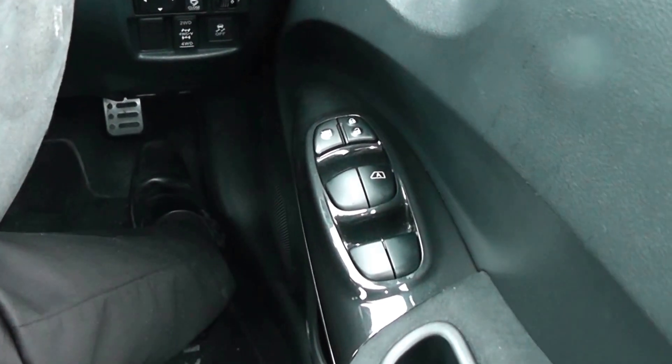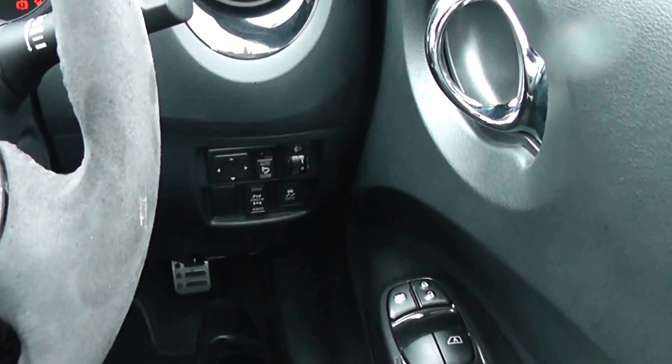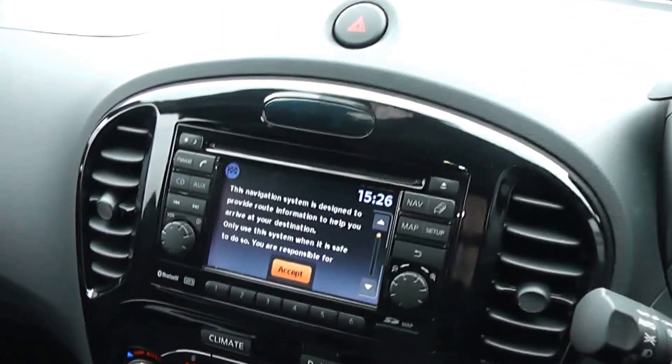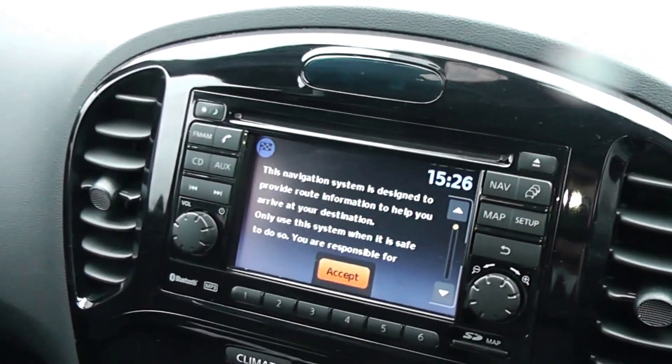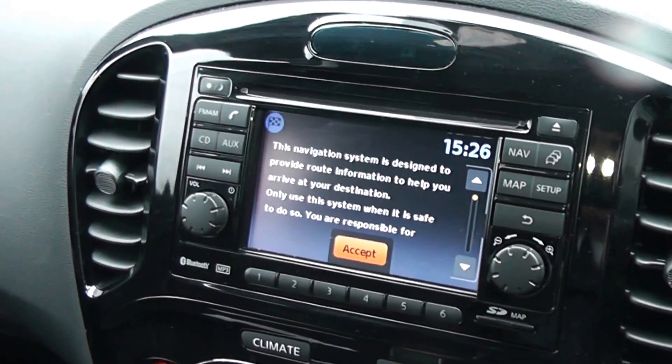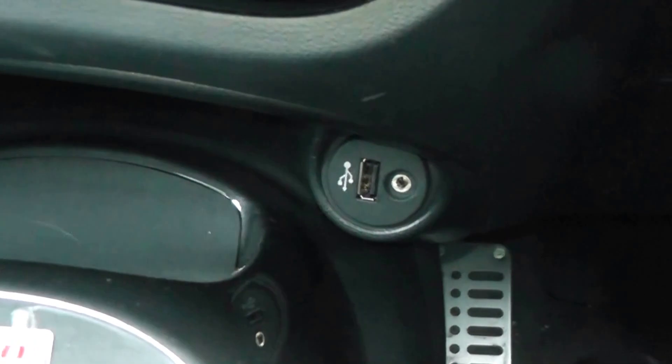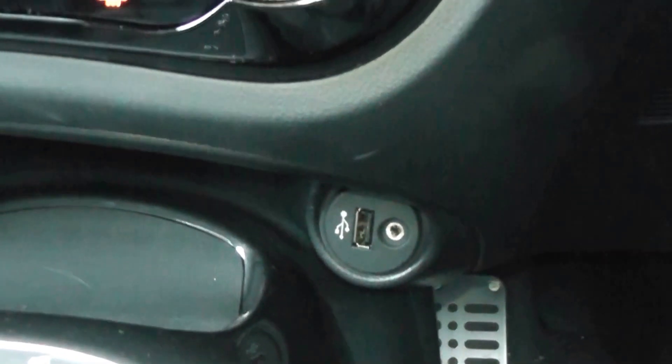You've also got front and rear electric windows and electric folding wing mirrors. The car comes with FM/AM radio with Bluetooth and satellite navigation, and under the console you've got USB and AUX inputs for your iPhone and MP3 player.